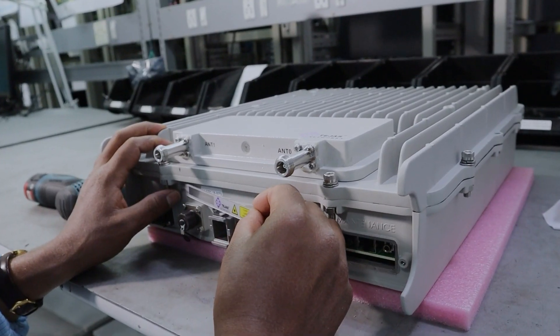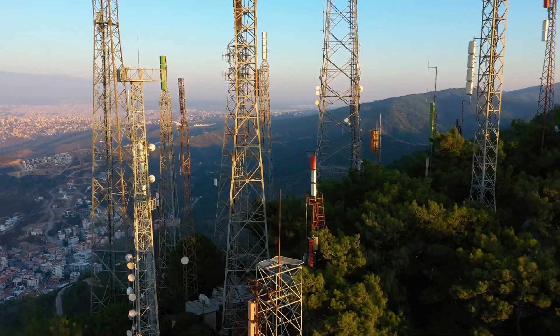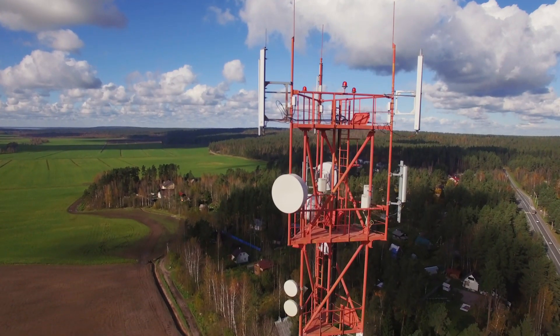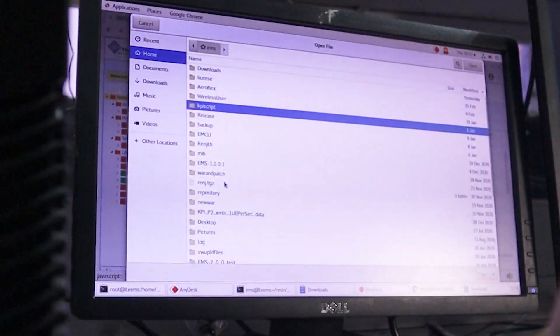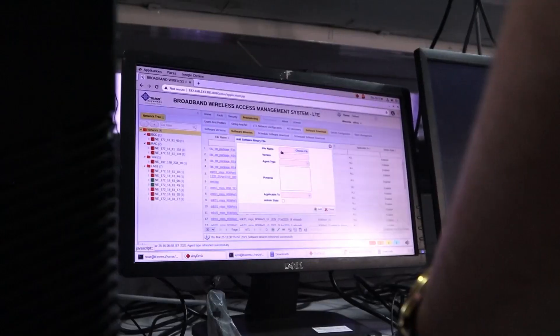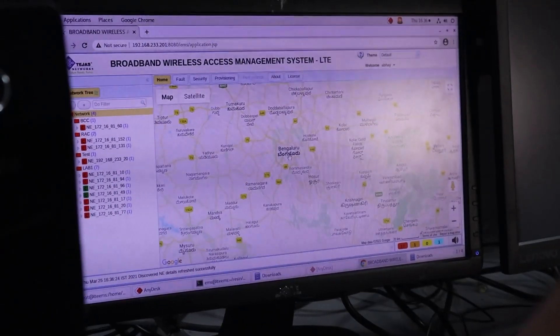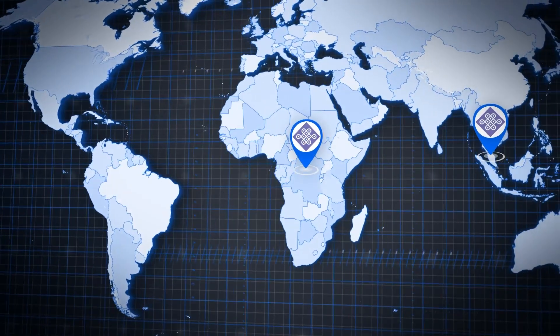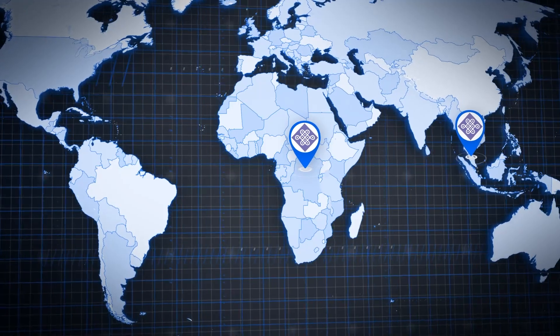In conjunction with ruggedized system design exceeding IP67 environmental ratings, Tejas radio units are field-proven for urban, sub-urban, and rural macro deployments. We offer a unified SDN-ready management which supports end-to-end multi-layer network support.